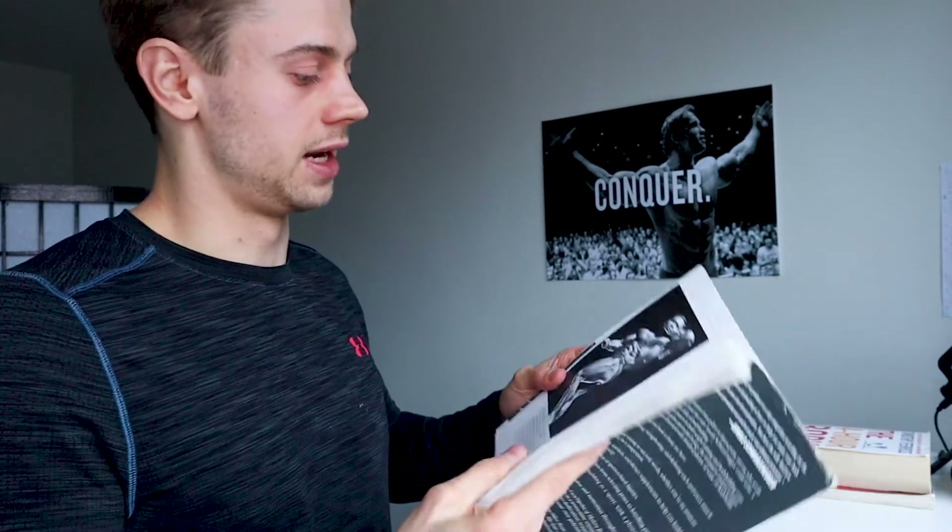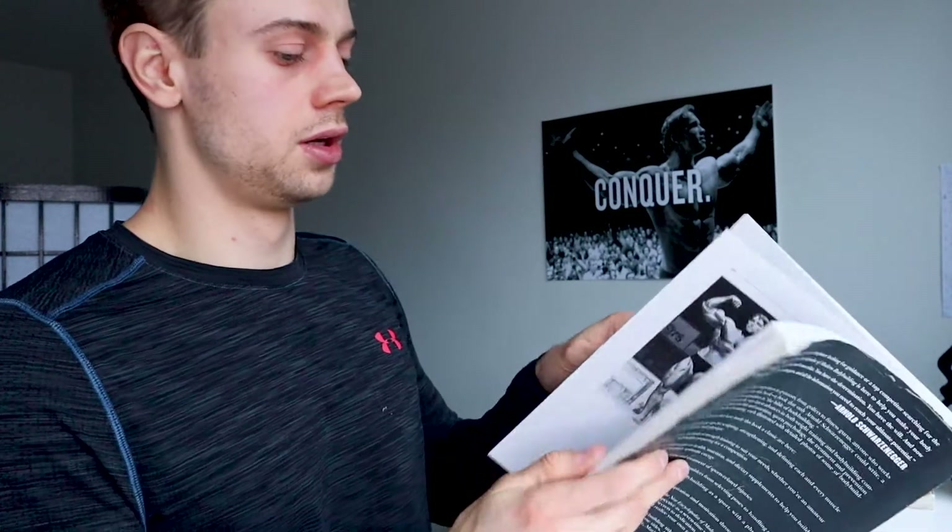Every body part is covered — legs, chest, back, shoulders. He also teaches posing at the end, and there's a lot of nutrition information as well. It's a very good book to get for yourself. Arnold Schwarzenegger is still probably the number one person to learn from if you want to build a great physique.